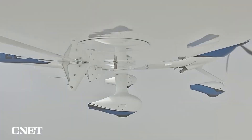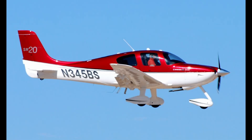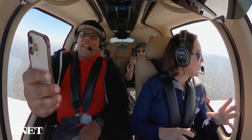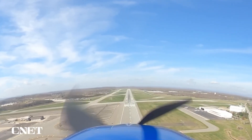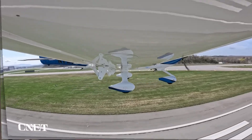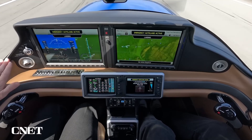Cirrus isn't just tossing in a cool gadget — they're rewriting the rulebook. Making Safe Return standard on the G7 Plus series, even on piston engine planes like the SR-20, brings jet-level tech to the everyday pilot. This isn't just for the Vision Jet elite anymore. This move could light a fire under competitors, pushing the industry to up its safety game. For student pilots, it's a reason to dream bigger, knowing their first plane could have this safety net. For current owners, it's a shiny reason to trade up to the G7 Plus, pairing Safe Return with upgraded performance and cockpit swagger.